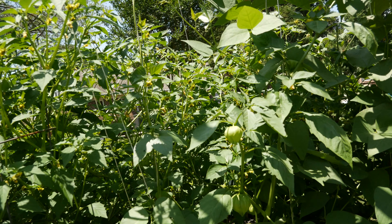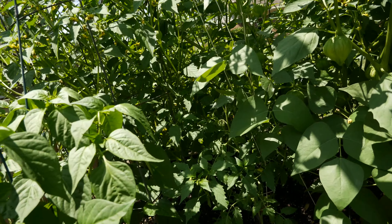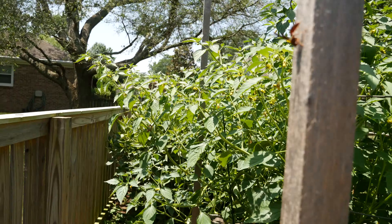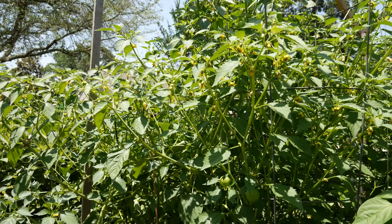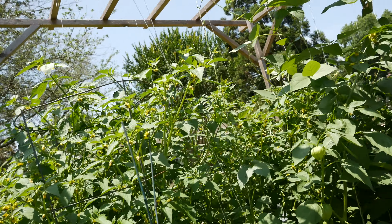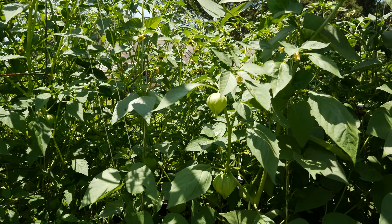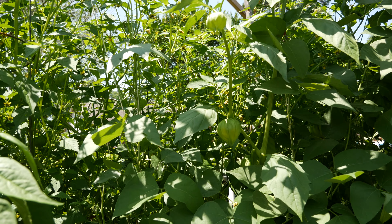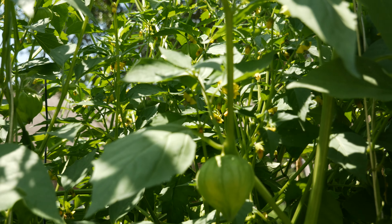Somewhere in there, there's two tomato plants. There's one right there — it's not getting any light. But this is crazy. I don't know if they're showing up on this, but there's fruit and flowers everywhere.